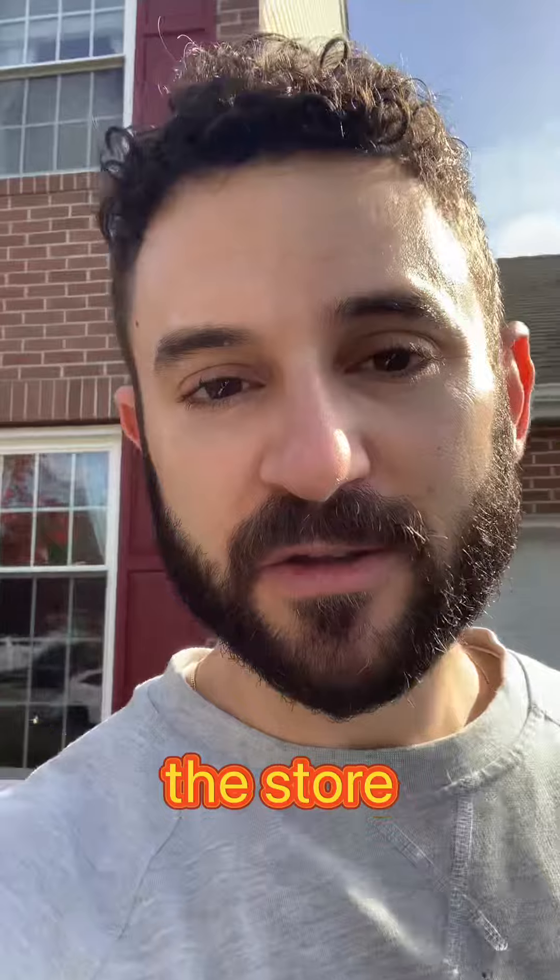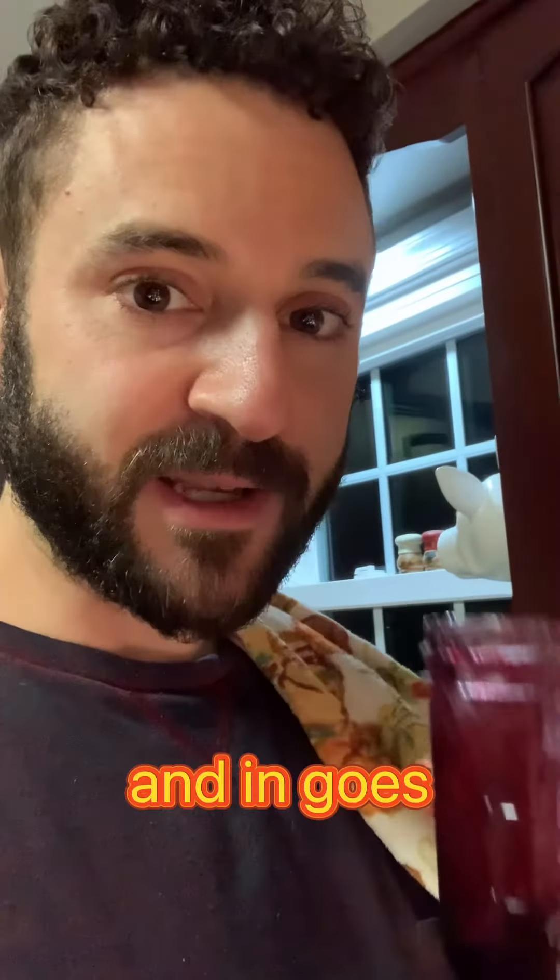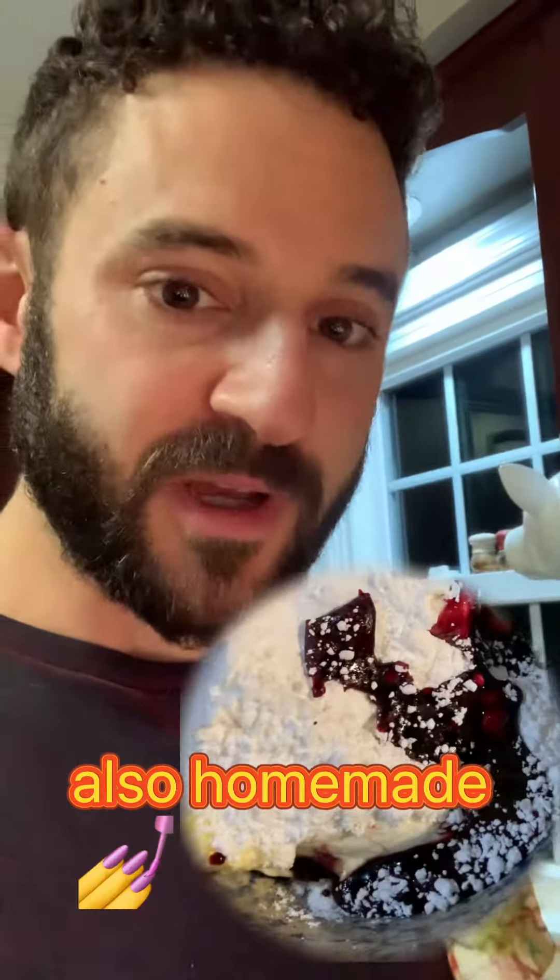It's break time to go to the store and get the ingredients we forgot. So we're going to make the frosting, and in goes some cherry gastric — also homemade.